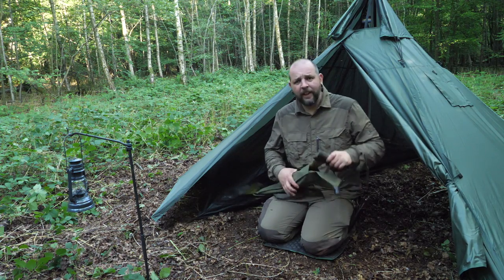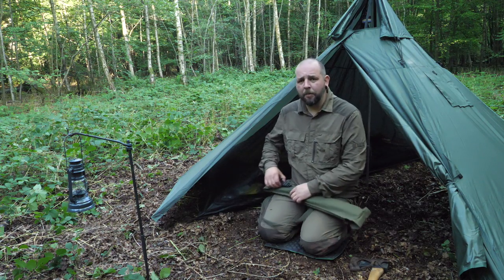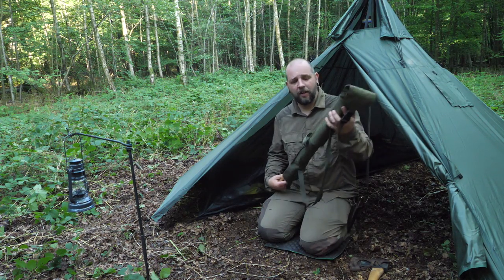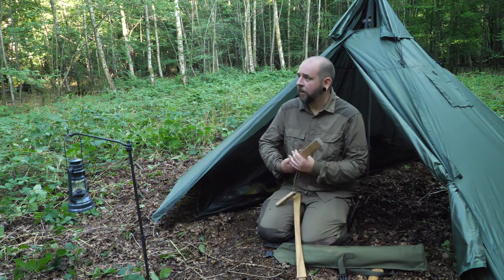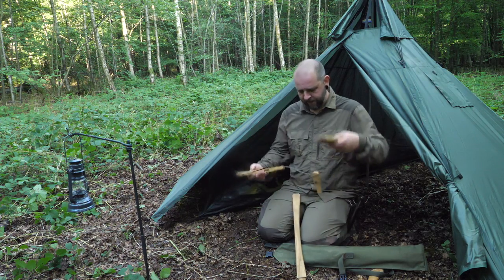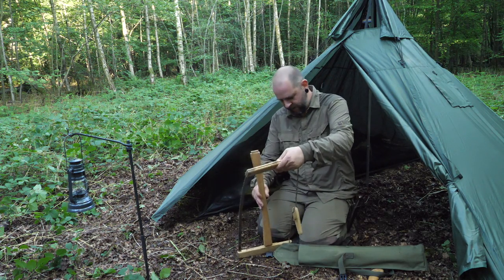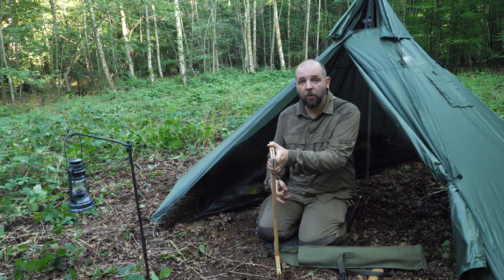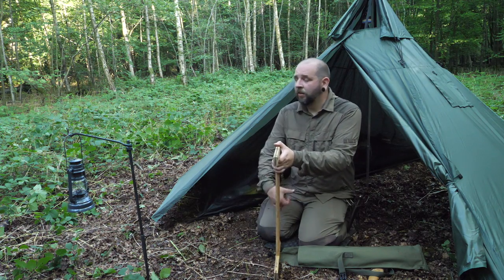It's already getting into the evening so I need to get a bit of firewood prep done. Like I said, there's quite a lot of deadfall down here which should be pretty dry, so it shouldn't take too long to grab some of that — especially with the bowsaw.